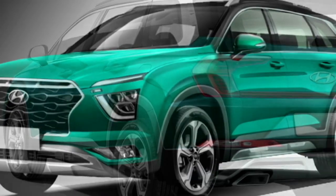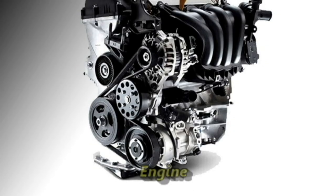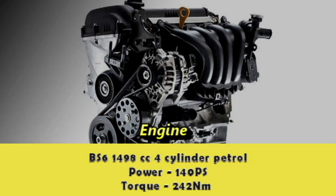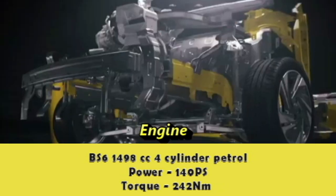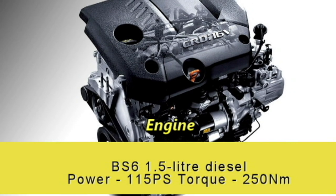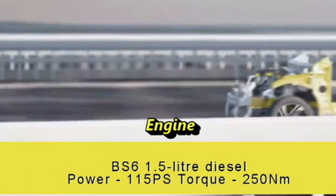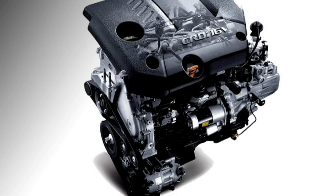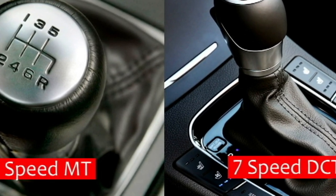Talking about the power, the SUV will be available with two engine options: a BS6 compliant 1498 cc 4-cylinder petrol engine capable of producing 140 PS of power and 242 Nm of peak torque, and a BS6 compliant 1.5-litre diesel engine which can churn out 115 PS of power and 250 Nm of peak torque. The engine will be mated to an optional 6-speed manual or 7-speed DCT gearbox.